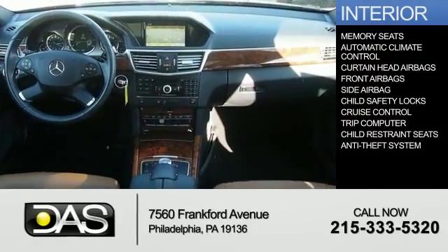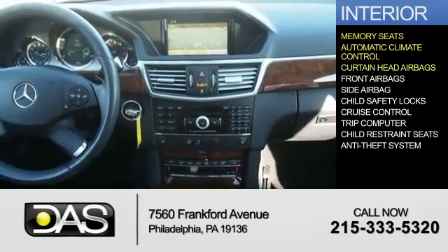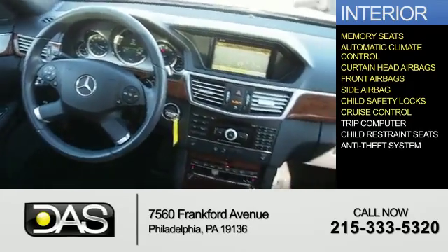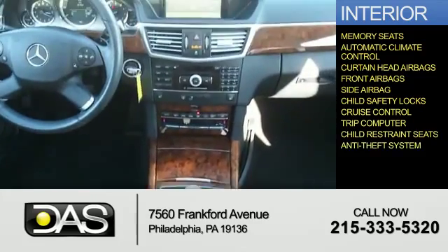Inside you'll find memory seats, automatic climate control, curtain head airbags, front airbags, side airbags, child safety locks, cruise control, a trip computer, child restraint seats, and an anti-theft system.